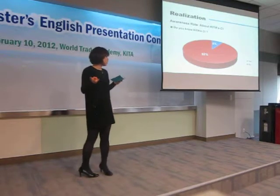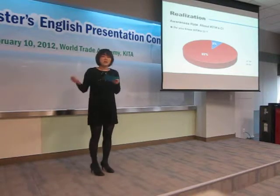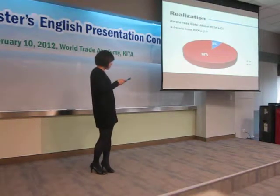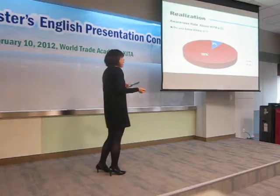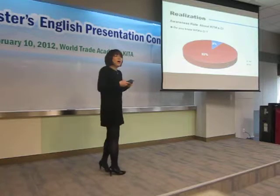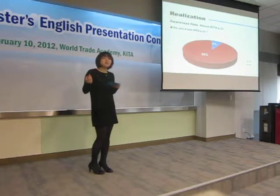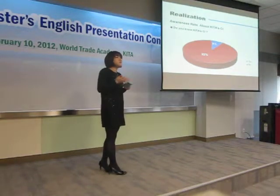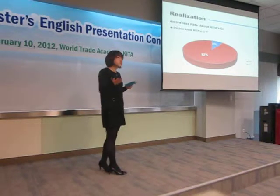Secondly, among the people who said yes, we asked again if they are familiar with the KITA CI. We were also surprised that only 8% said yes, and the majority said they don't know KITA's CI at all. And even some people who said no asked us in return: does KITA have a CI of their own? The result of this survey implies that KITA should be seriously concerned about this awareness to the public.